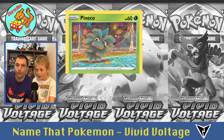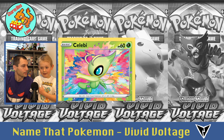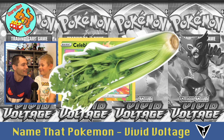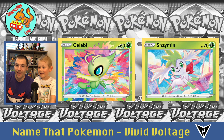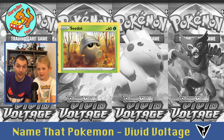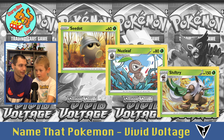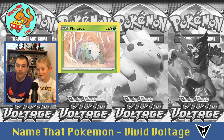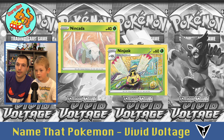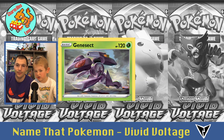Next is Pineco — yeah, like a pinecone. And he turns into Forretress. Then there's Shaymin, and Seedot, Nuzleaf, and Shiftry. Then Shedinja — that's a tough one. And Genesect.